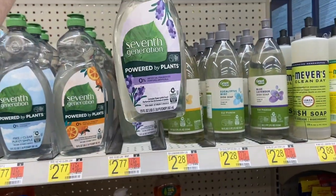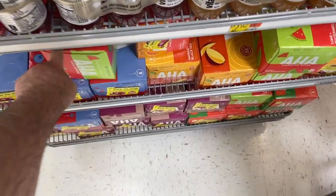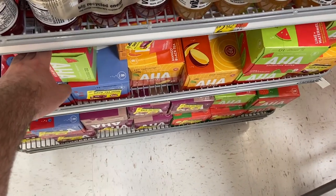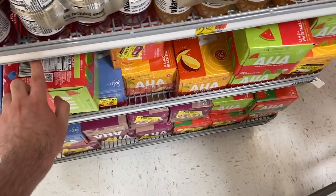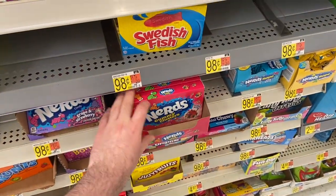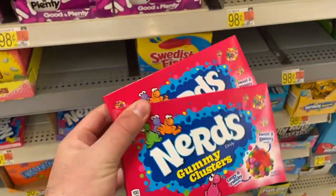I'm grabbing the AHA sparkling waters — $3.38 at Walmart. I have a Pili coupon for 75 cents off one, and there's an ibotta rebate for a dollar back, making it about $1.88 for eight cans. I'm also grabbing another one of the Nerds Gummy Clusters — they're 98 cents each and there's an ibotta for 50 cents back, making them just 48 cents a piece.